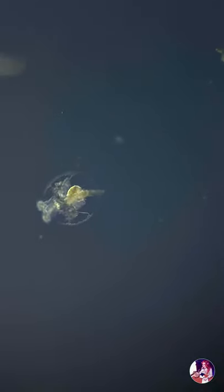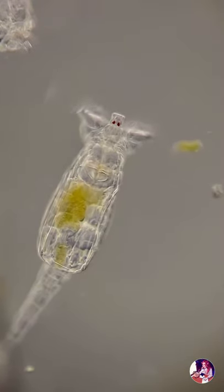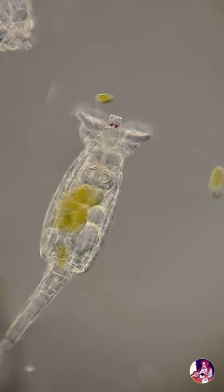This draws food into the mouth, through the ciliated pharynx where it is then ground up by a mastax, a complex set of jaws and muscles, before then entering the stomach.